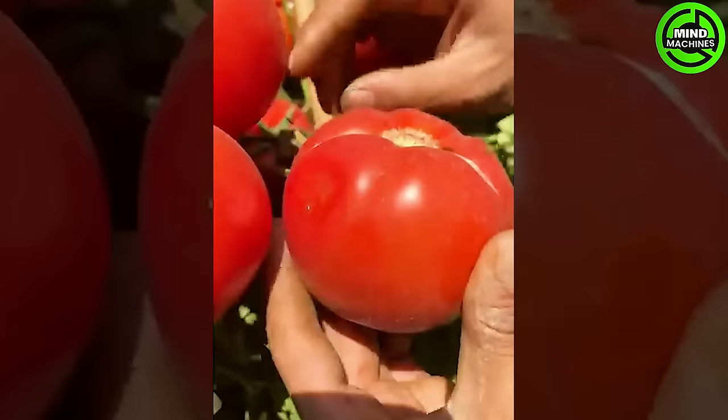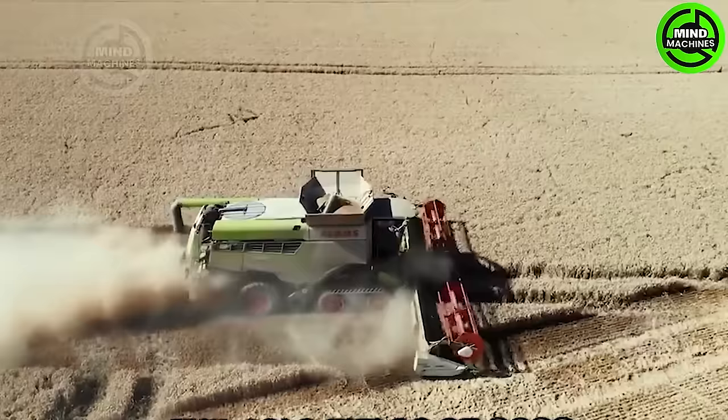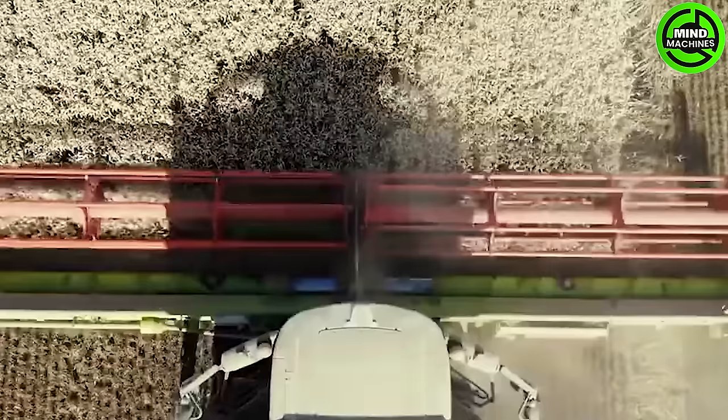The wheat harvesters are a beautiful sight — certainly an impressive one. The wheat harvester efficiently gathers and processes wheat, playing a pivotal role in the production of this staple grain for various food products.